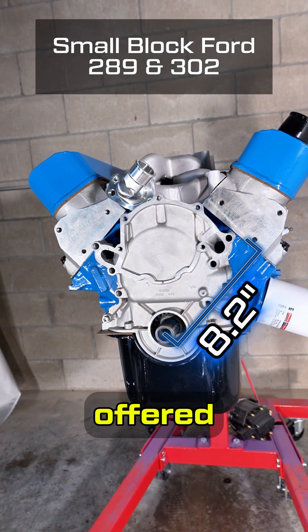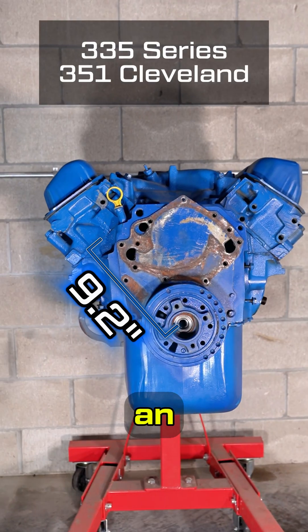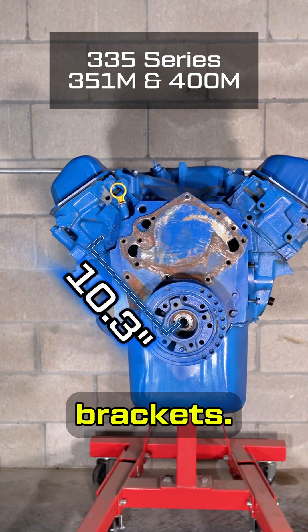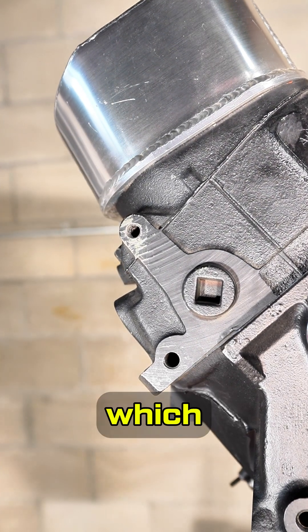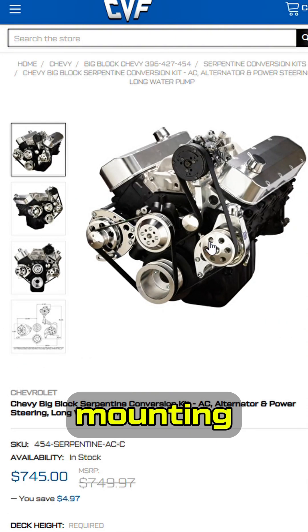Most engines were only offered by the factory with one deck size, so some of this information is not going to be applicable to you. If you have an engine that comes with more than one deck height, it is important to know which one you have when sourcing accessory brackets. This is due to the mounting holes on the cylinder head — depending on which deck height you have, they will be in a different location in relation to the mounting holes on the engine block.